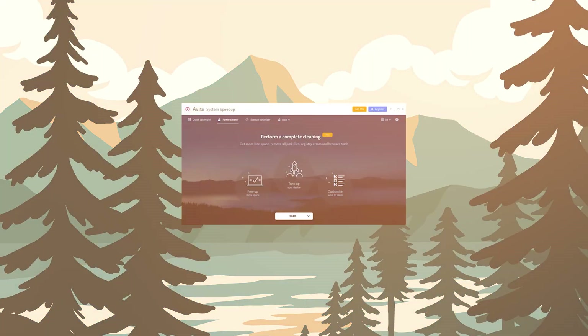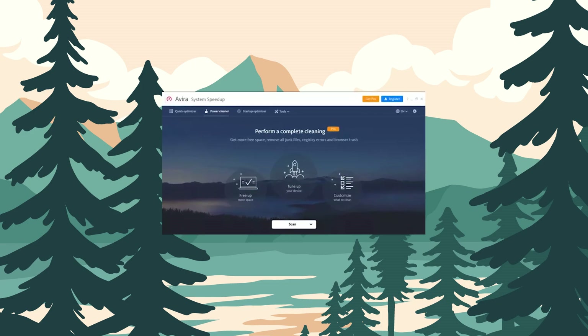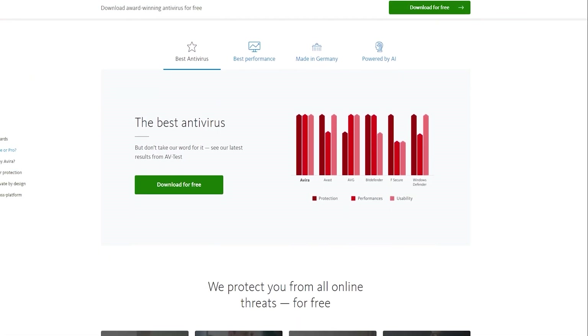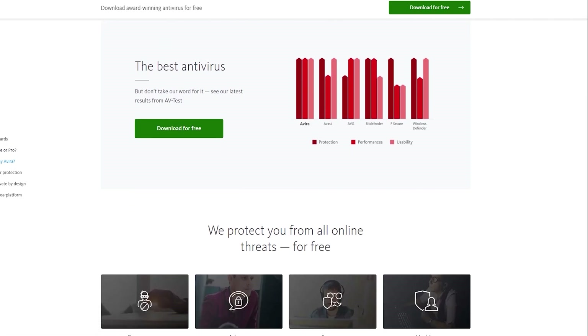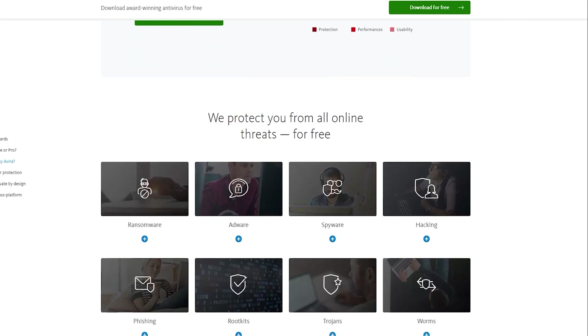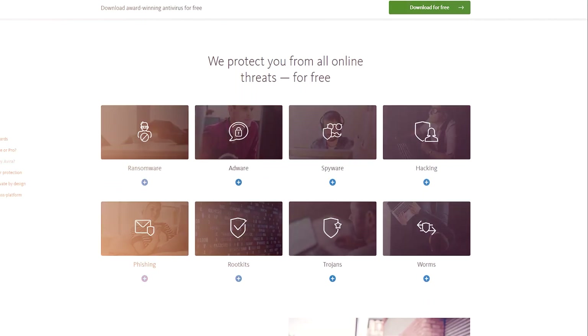Similar to Norton, Avira operates on a cloud-based antivirus engine, ensuring your device's performance remains unaffected, unlike other competitors that burden systems with bulky software. And if you're looking for a free option, the free version of Avira provides real-time protection, ransomware defense, and a free VPN option, making it the best free antivirus software available. So if you have an already slow PC, or you're looking for a free antivirus, Avira is a great option.